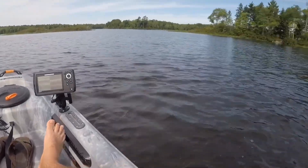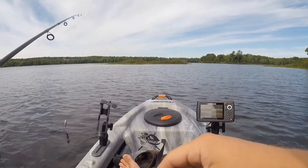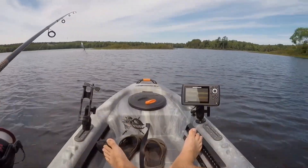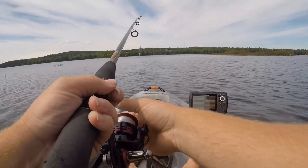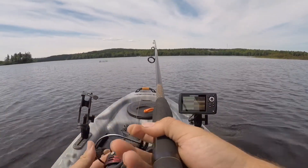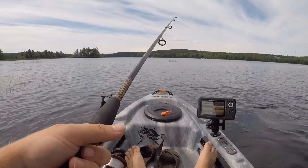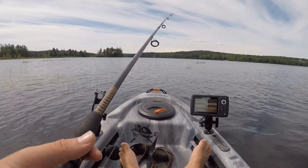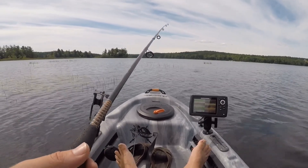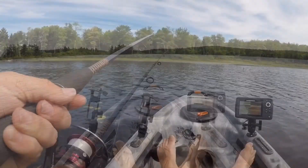There he goes — that was a decent smallmouth. Well, they're definitely in here. What I've just been doing is rolling the whopper plopper in these shallow areas around the grass and rocks for cover, just rolling it. Too bad I didn't get her in the boat.